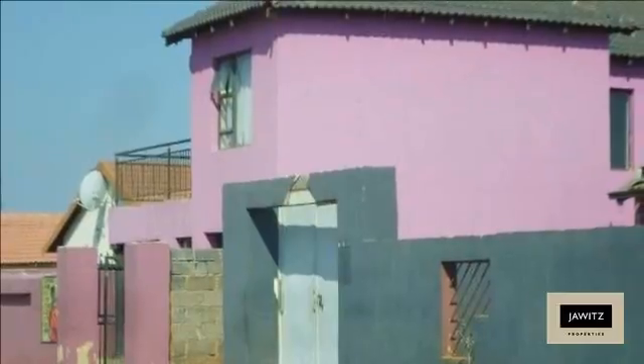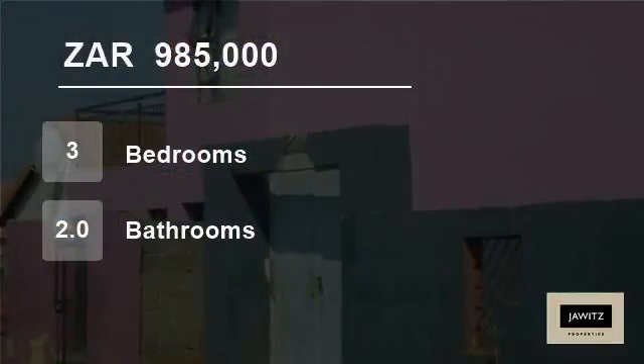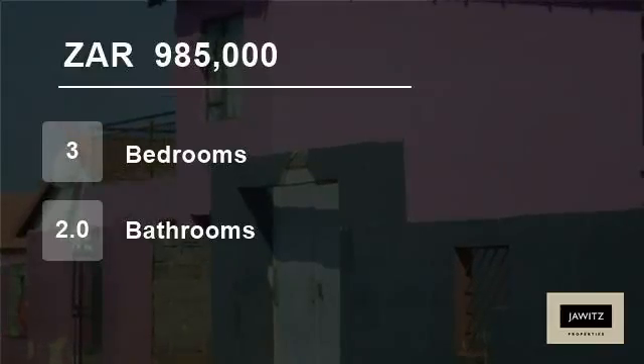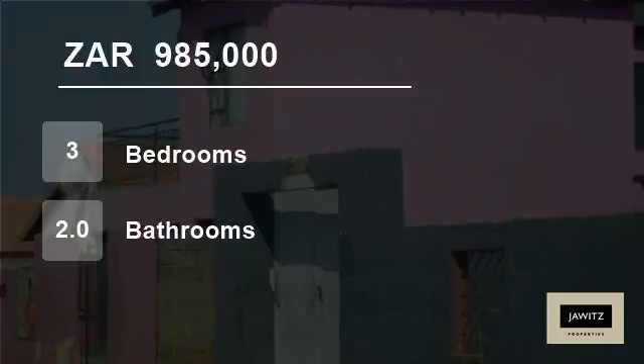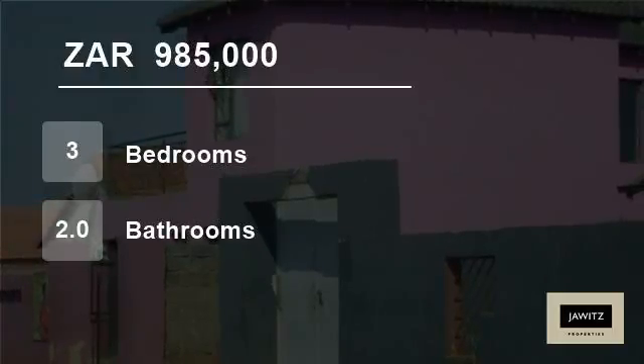Upstairs also includes a living room with balcony and an open room sharing the same entrance to the living room. The cottage consists of a huge room with slider door, one bedroom plus shower and toilet. The property is fully walled with one entrance gate and is situated close to Bruta Glen Mall and other amenities.